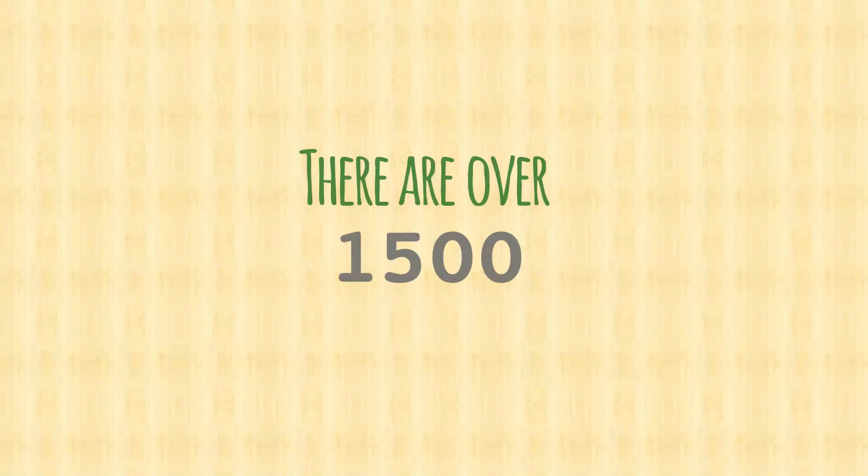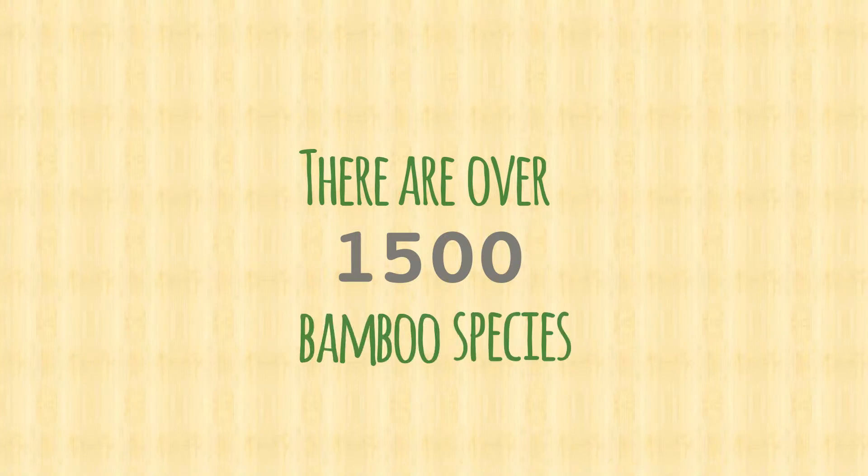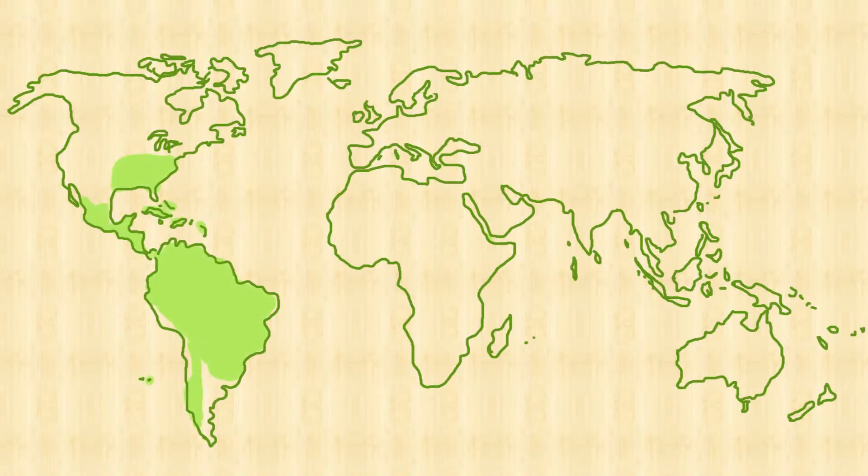There are over a thousand and five hundred bamboo species. It can be found in the Americas, in Africa, in Asia and in the Pacific.